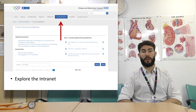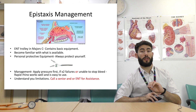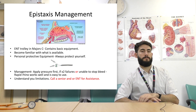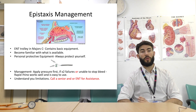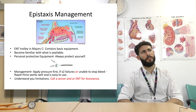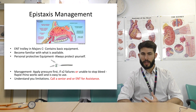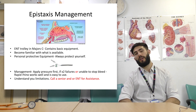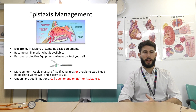There's also a search bar where you can find common policies and guidelines. There's an ENT trolley in Major C which contains all the basic equipment. Go to Major C — it's in cubicle 23 or 24. Go have a look at what's in the trolley and see what's available to use. If you know what equipment we have it'll make your life a lot easier as opposed to running around the department looking for things. Become familiar with what is available.